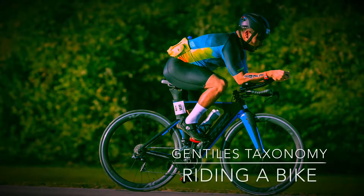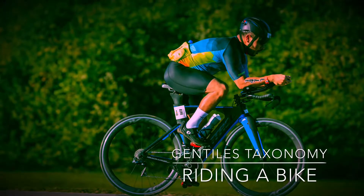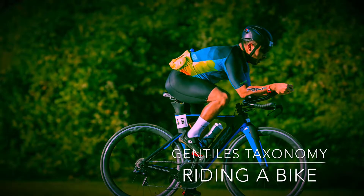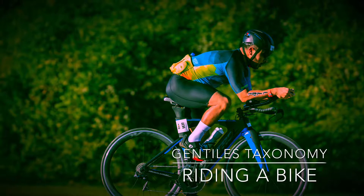This video will review riding a bike as a complex motor skill using Gentile's Taxonomy Chart. Cycling is a continuous skill, meaning it has no beginning and no end.